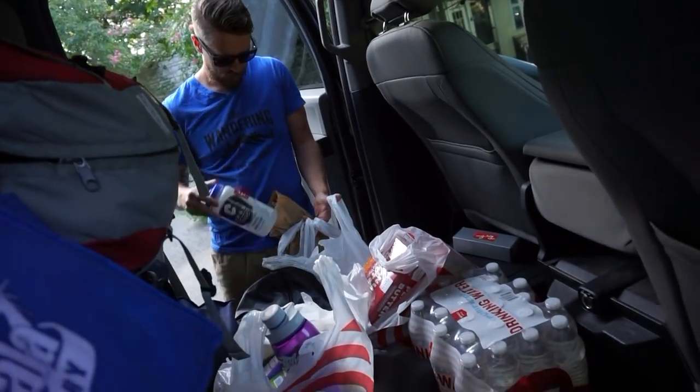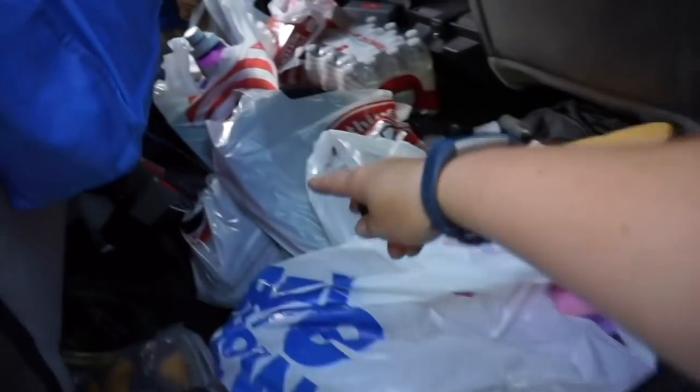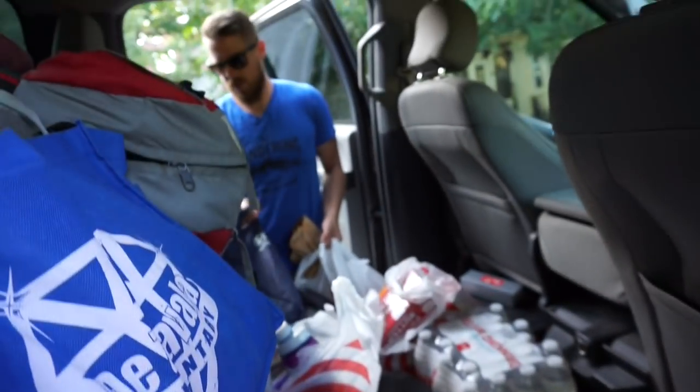That's a lot to carry in. All of this is going in our little trailer. Say welcome to the video. Welcome to the video. Oh look, there's your dad.